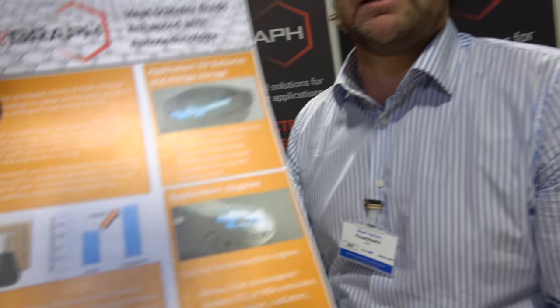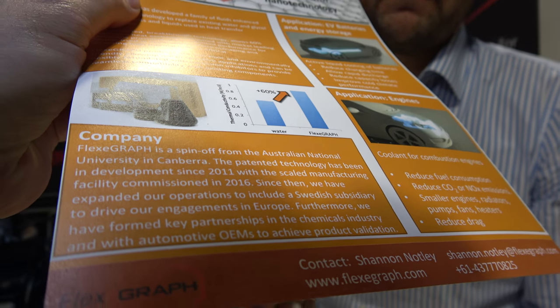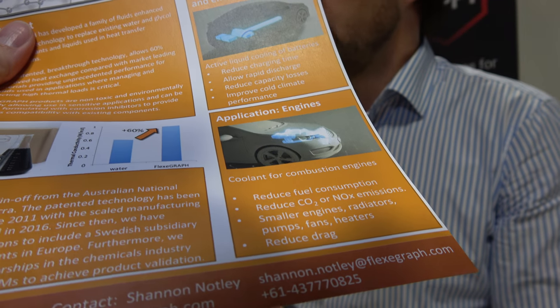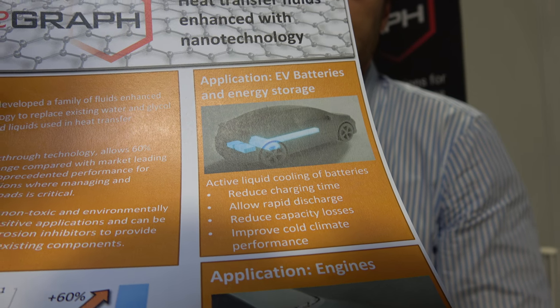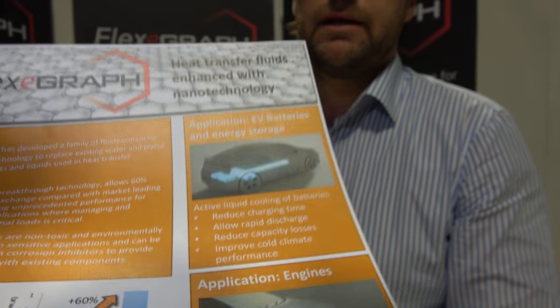So what is this going to enable? If we look at an electric drivetrain, there's an issue with heat when it comes to charging. It can allow faster charging and increased density in batteries. Also, in extremely low temperature conditions there's performance loss and capacity loss — we'll be able to bring warmth to the system more quickly. Cycling time and longevity of battery life could also be enhanced by avoiding temperature peaks and overheating.